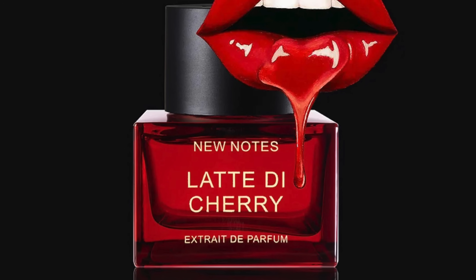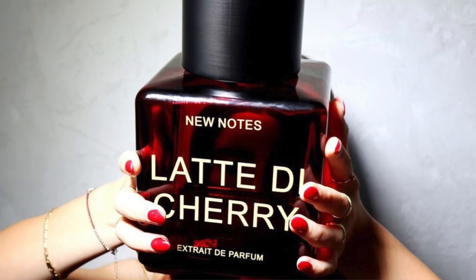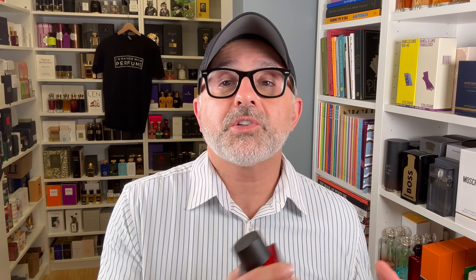Moving on to the House of New Notes Fragrances — it's Latte di Cherry. It's similar, reminding me of Lost Cherry, but really potent and longer-lasting. It features cherries, red berries, almonds, tonka, vanilla, hot spices, sandalwood, musk, amber, jasmine, and sweet orange. There's a lot of spiciness and almondy-ness. Once you get past the Lost Cherry reminder, it goes in different directions. I think this is a solid release from this house.